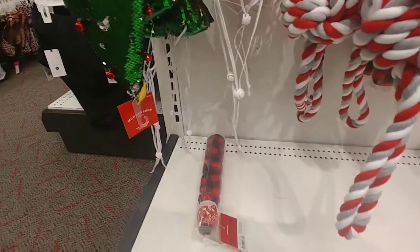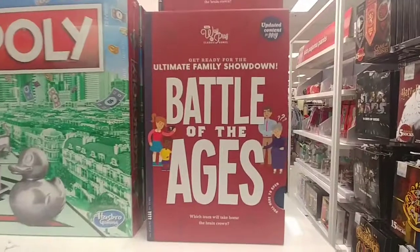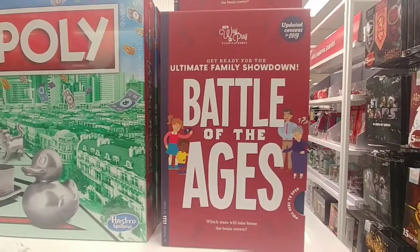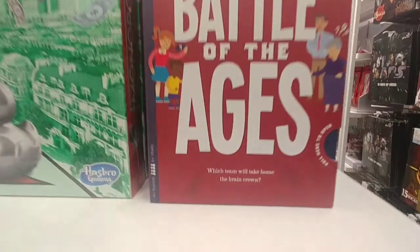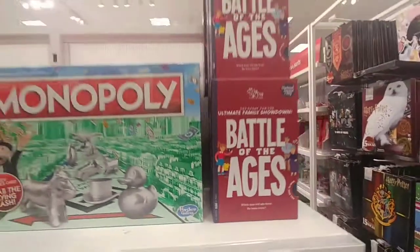Everybody in the family gets — classic Monopoly. And then — get ready for the ultimate family showdown, battle of the ages. Which team will take home the brain crown? Have you guys heard of this game? I've never heard of it.